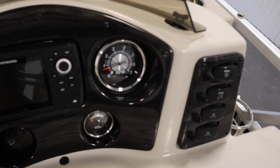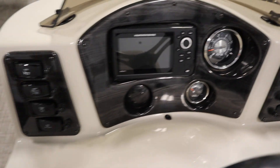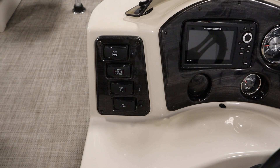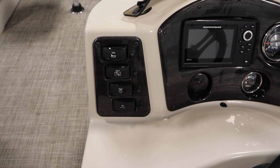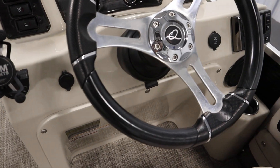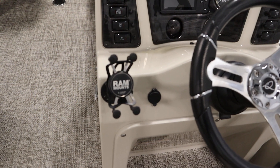It has gauges including a tachometer and voltmeter, an electric horn, navigation and anchor lights, courtesy light, docking lights, two USB outlets, tilt steering, and a RAM mount X-grip phone holder.